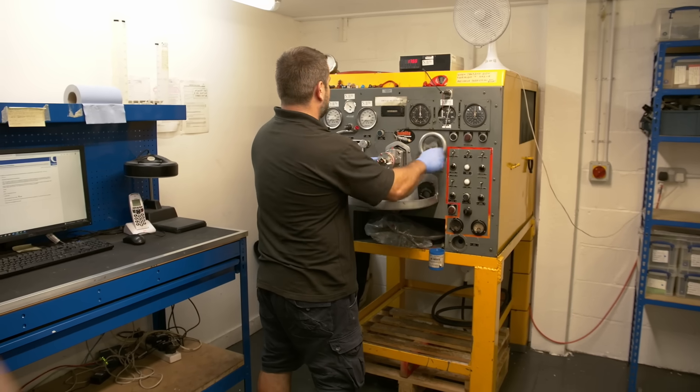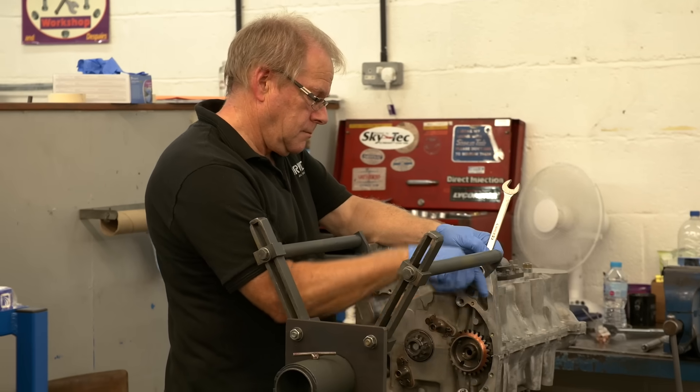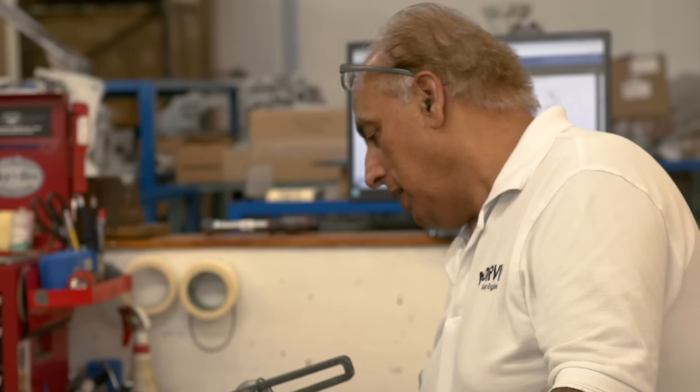Norvik's loyal engineers have a combined experience totalling 120 years. Many have dedicated all their professional life to the company and its customers.